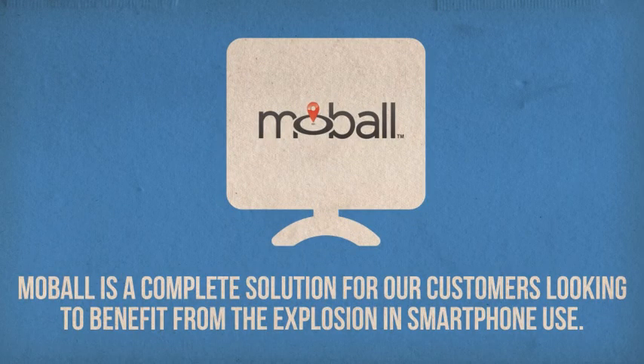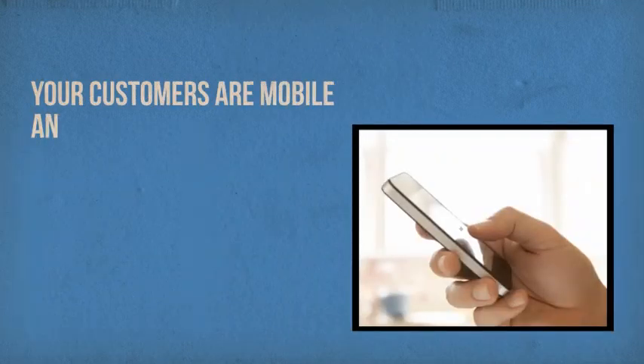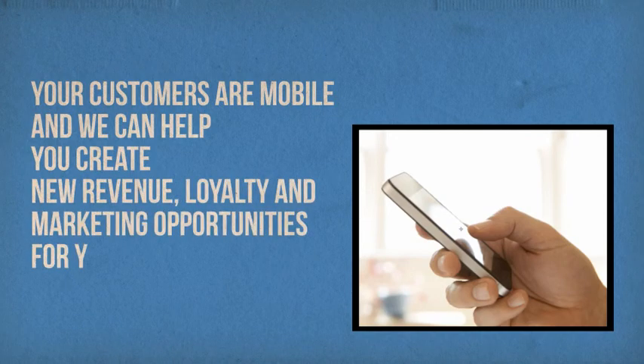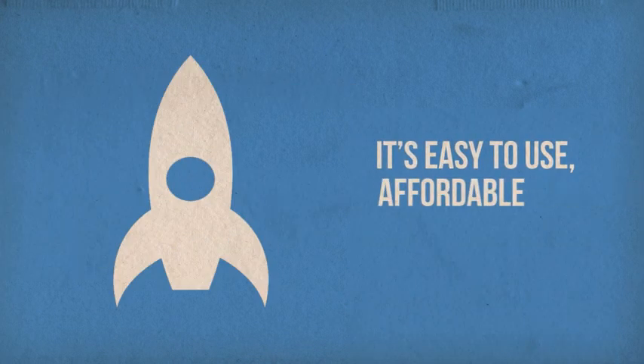Mobile is a complete solution for our customers looking to benefit from the explosion in smartphone use. Your customers are mobile and we can help you create new revenue, loyalty and marketing opportunities for your business. It's easy to use, affordable and comes with unlimited support.